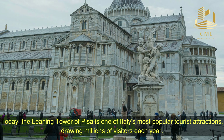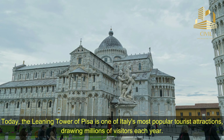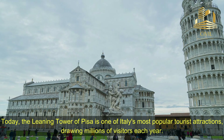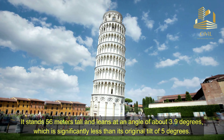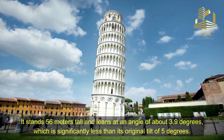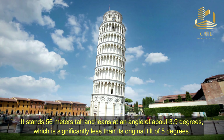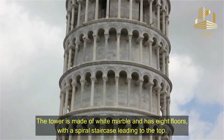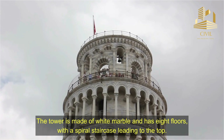Today, the Leaning Tower of Pisa is one of Italy's most popular tourist attractions, drawing millions of visitors each year. It stands 56 meters tall and leans at an angle of about 3.9 degrees, which is significantly less than its original tilt of 5 degrees. The tower is made of white marble and has 8 floors with a spiral staircase leading to the top.